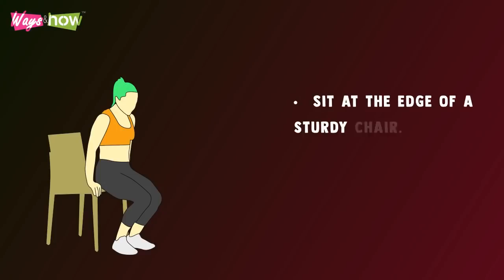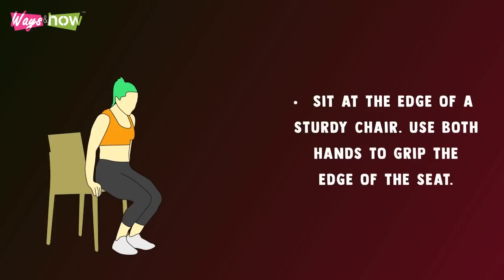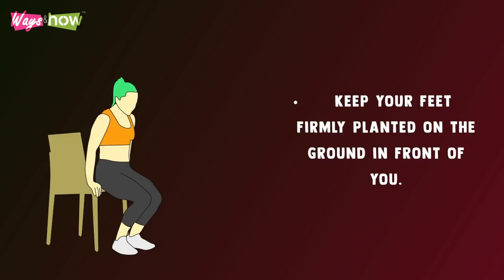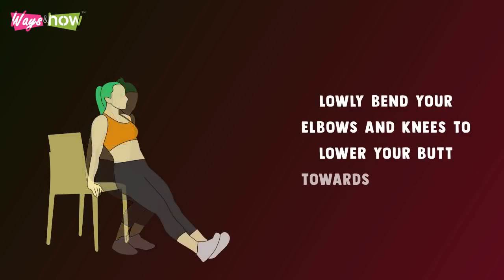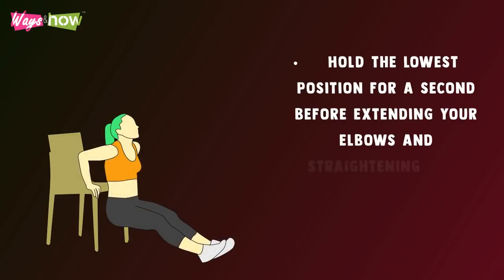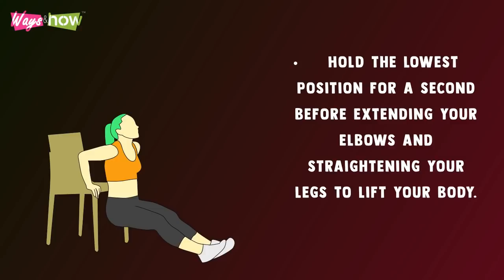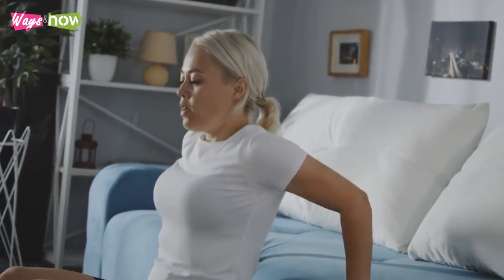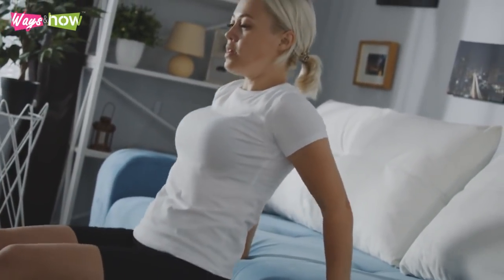Tricep Dips — sit at the edge of a sturdy chair. Use both hands to grip the edge of the seat, and keep your feet firmly planted on the ground in front of you. Slowly bend your elbows and knees to lower your butt toward the ground. Hold the lowest position for a second before extending your elbows and straightening your legs to lift your body back up. Repeat at a steady pace until your timer runs out.